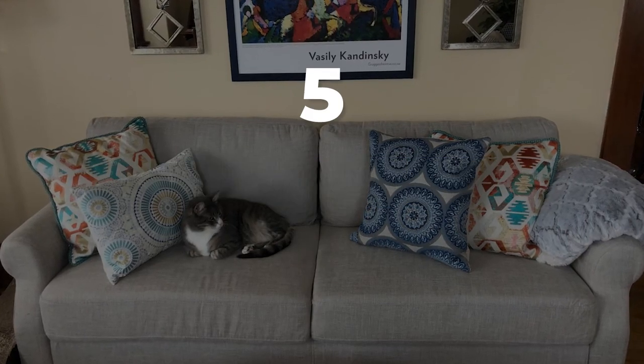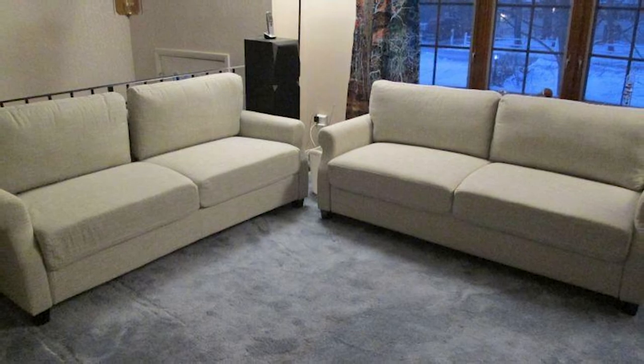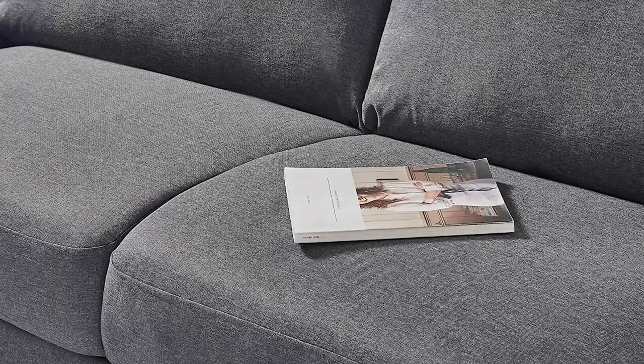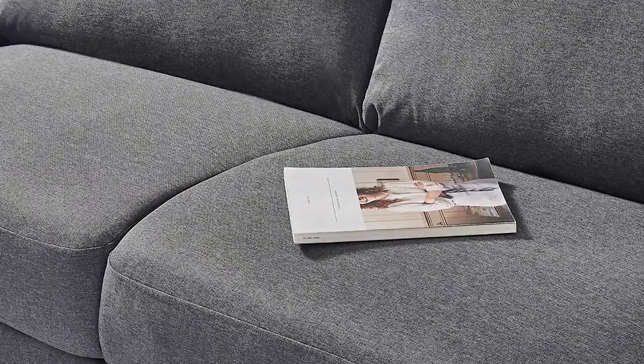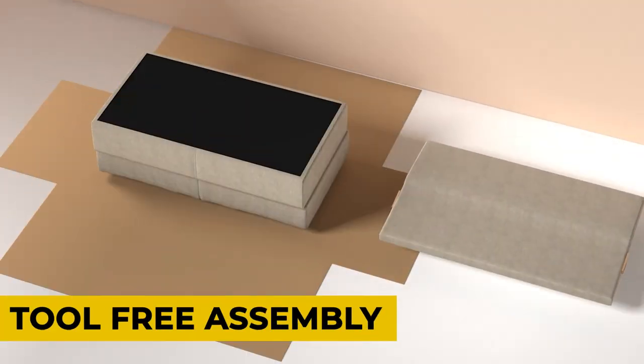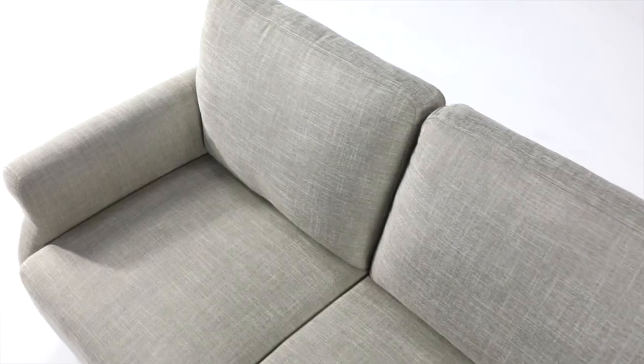Number 5: Zinus Josh Sofa Couch. Living the good sofa life has never been this affordable or this easy. When you're lounging on the Josh sofa's multiple layers of comfy cushioning and easy-to-clean woven fabric, the whole room feels a little more homey. It arrives at your door complete with a worry-free one-year warranty. Features include tool-free assembly, easy care, and built to last.